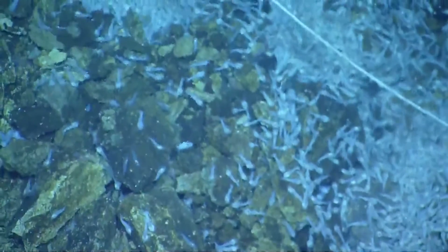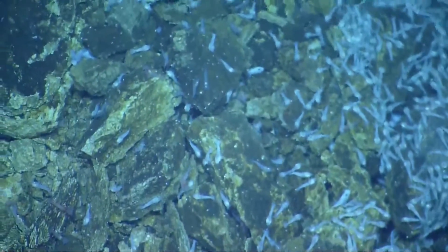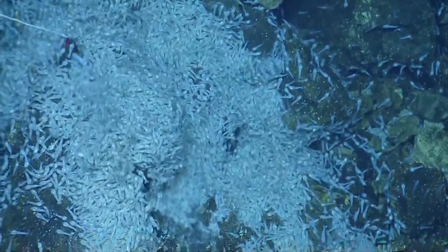A lot of those fish. I want to suck up one of those guys. Why are they all white? Because there's no one to impress — no one can see them, so why have color?